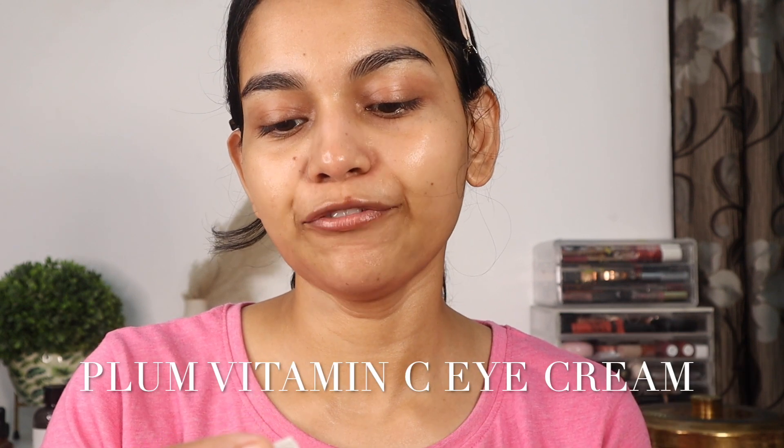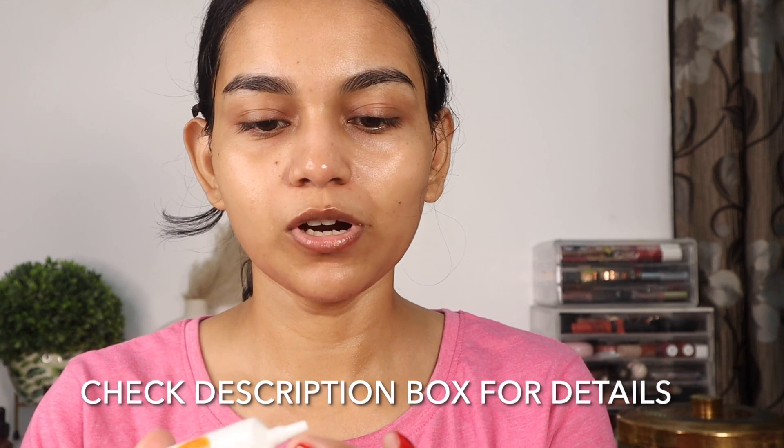The next step is applying eye cream — you can apply it before or after your moisturizer, totally up to you. Since I forgot to use it before my serum, I'm applying it now. This one is from Plum; it has caffeine, peptide, and vitamin C, which are great ingredients to treat dark circles. I also have a discount code for Plum products — check the description to save on your purchase. I'm applying it in circular motions all around my eyes.